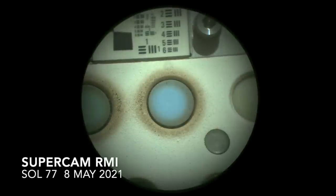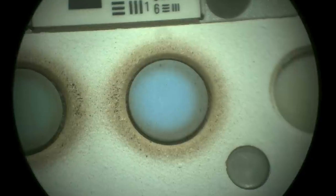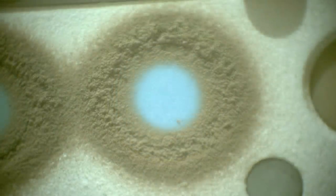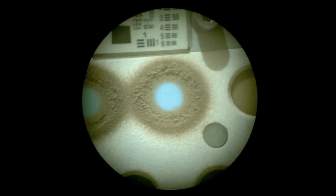Ring magnets on Mars have shown that every particle of dust falling from the sky is magnetic, which is surprising given that Martian dust is not pure magnetite. Hematite gives it the reddish color, and there's also bits of silicates and salts in it, none of which are magnetic. So somehow all these bits get stuck together, along with magnetite, to make Martian dust particles magnetic.